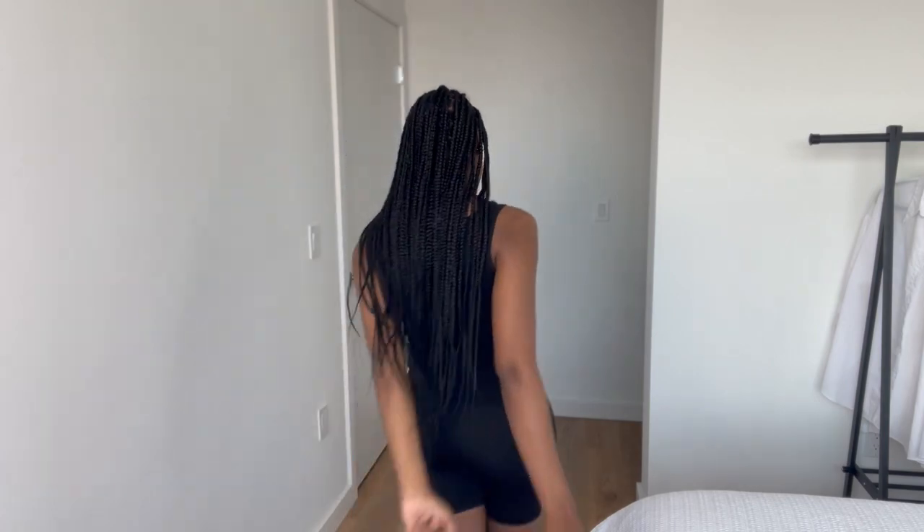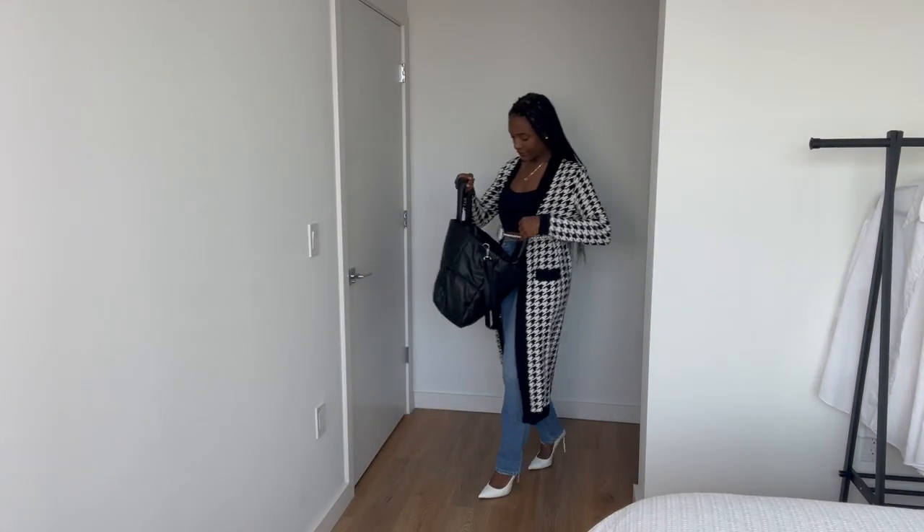I think I could recreate this look using only the clothes that I have in my closet. Let me just show you what I pulled together. Okay, I think I did it.